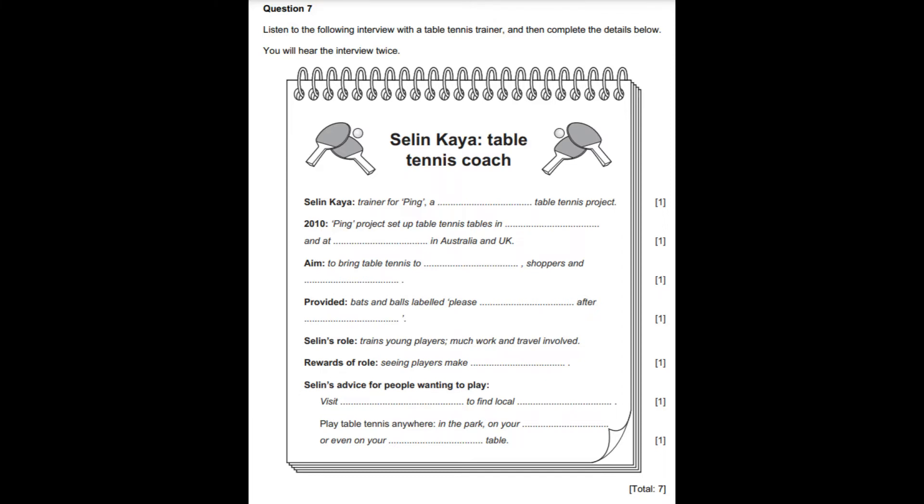Have there been other projects like yours? Yes, but they were mainly art and music projects. There were painted animals in capital cities around the world. Then, in summer 2009, there were 30 pianos placed around London with a sign saying, Play me, I'm yours, to encourage an interest in playing instruments and music. All these projects were very successful, but my aim has been to promote table tennis. Celine, well done. Thank you.